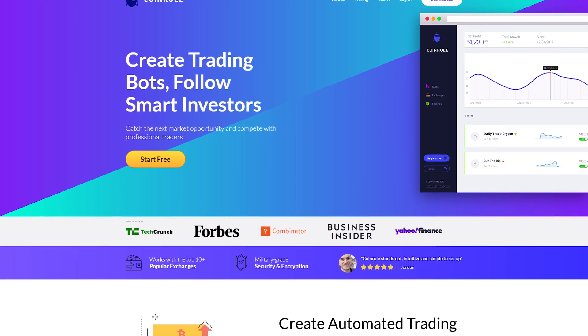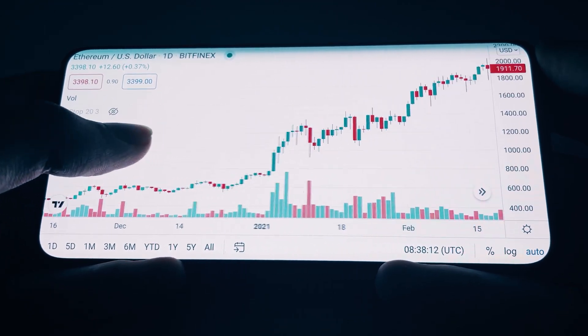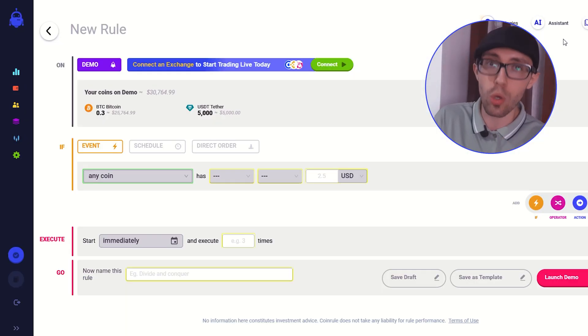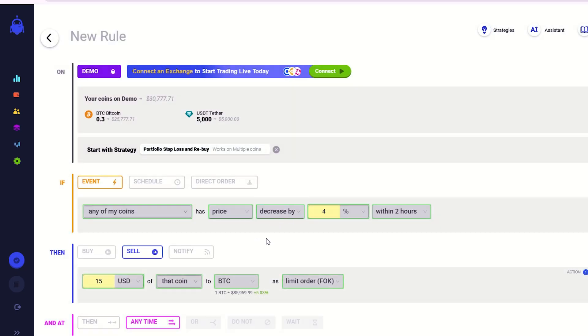The first thing you need to know is that Coin Rule isn't just a cryptocurrency exchange — it's also a platform that can help you automate your crypto trading. It connects you to major crypto exchanges and trades crypto for you based on the rules that you set up.